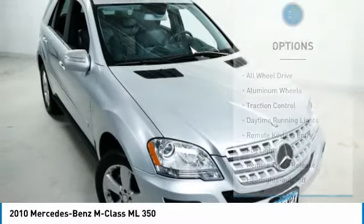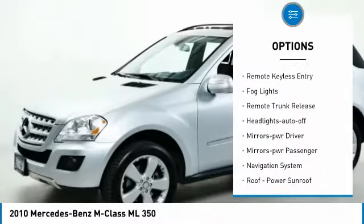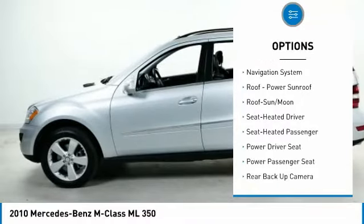Here are some of this vehicle's great options: all-wheel drive, aluminum wheels, traction control, daytime running lights, remote keyless entry, fog lights, and remote trunk release.